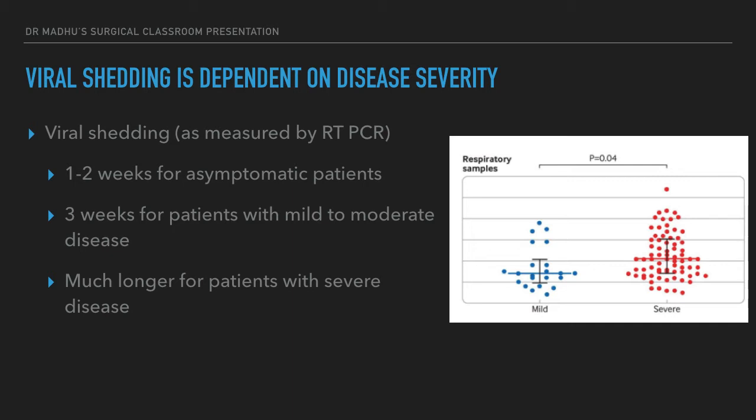By viral shedding, what we mean is virus detected by a throat swab on RT-PCR testing. If the patient has severe disease, they are going to be infective for a longer period of time.